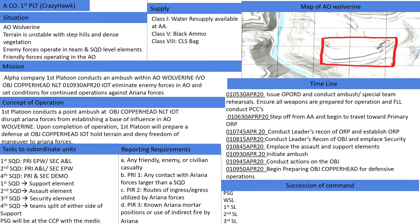Elements of Ariana forces conduct operations within AO Wolverine. They are defending key communication nodes, mortar firing positions, and cache positions throughout the AO. Their goal is to seize and hold terrain while disrupting U.S. forces in the AO.